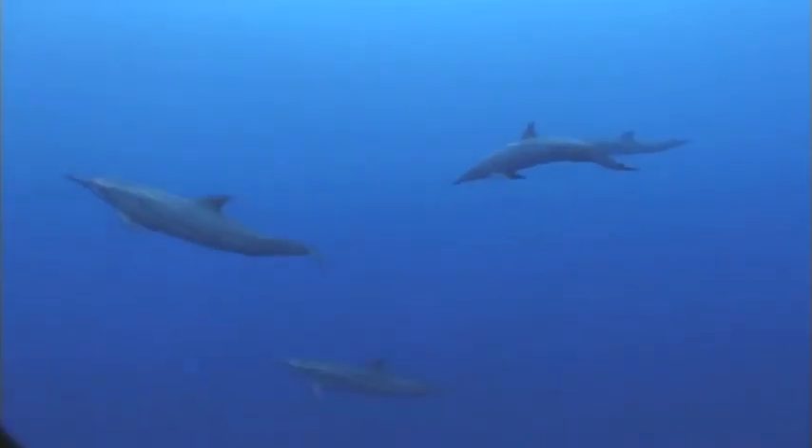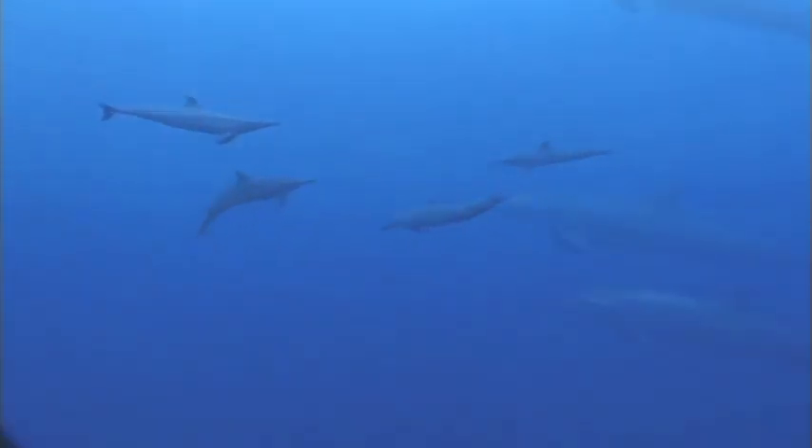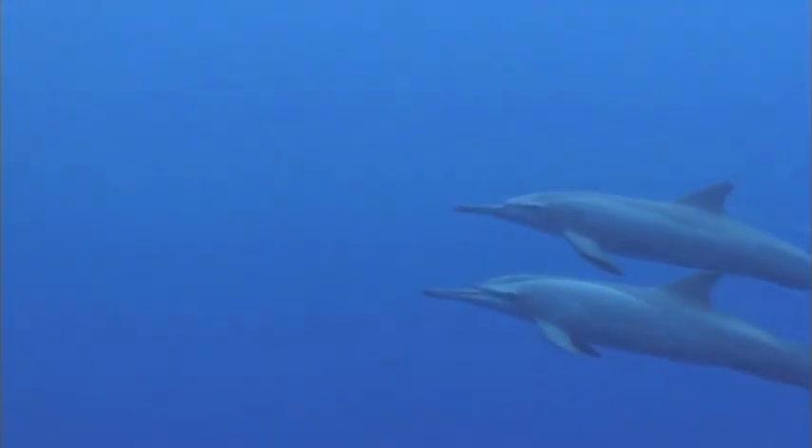Just like you have a family, dolphins travel together in pods. A pod is a dolphin family. They are marine mammals, which means mammals that live in the sea.